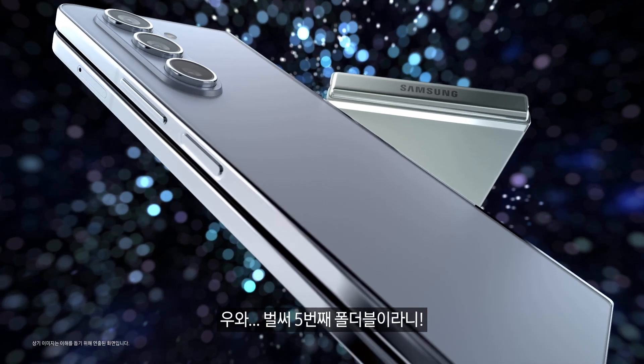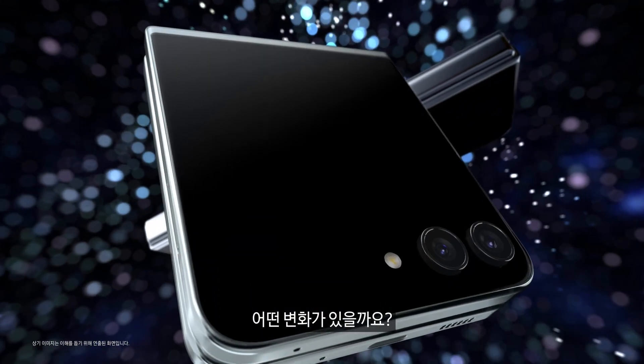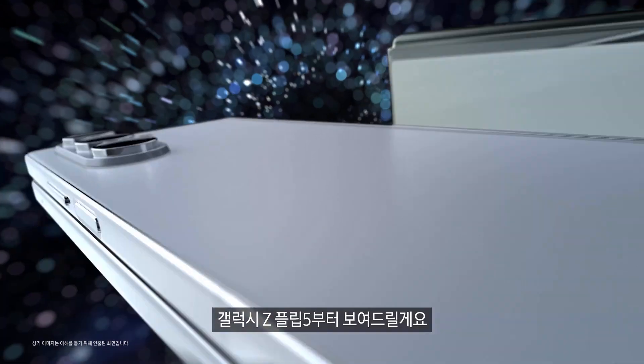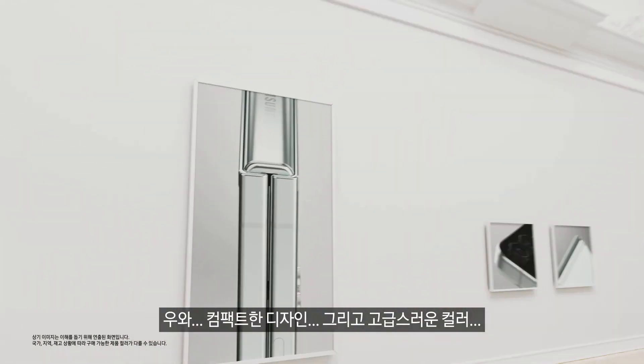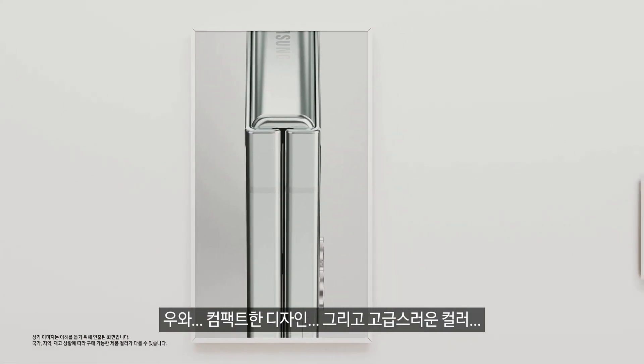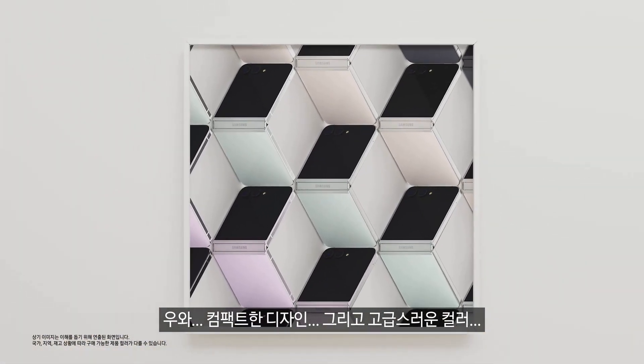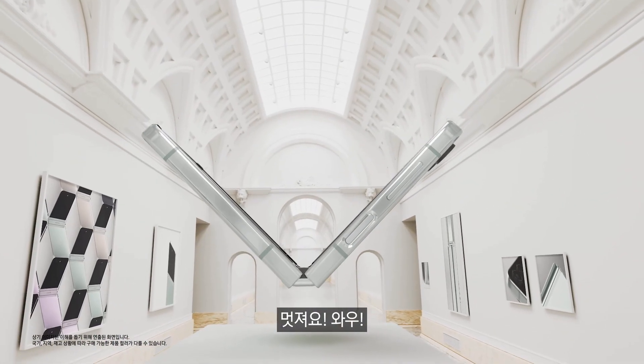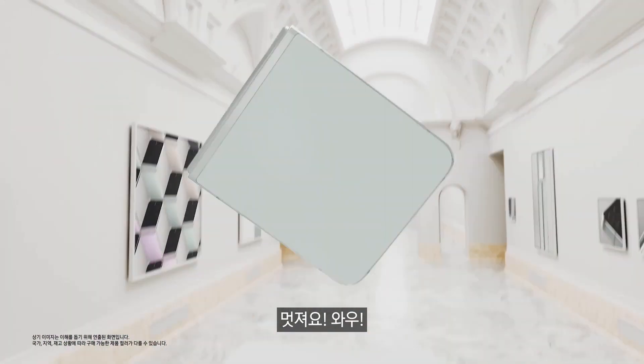Fifth generation foldables — what's new? Galaxy Z Flip 5, you first. The compact form factor along with its timeless color palette has a perfect balance of style and function. Stunning, in other words.